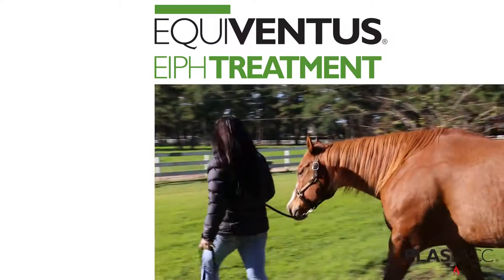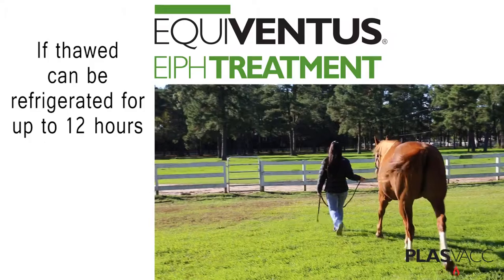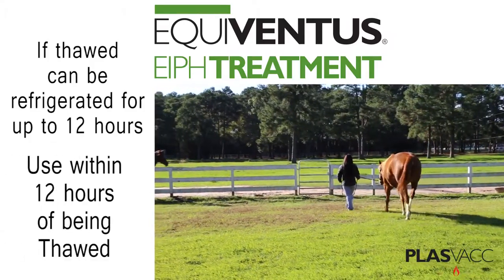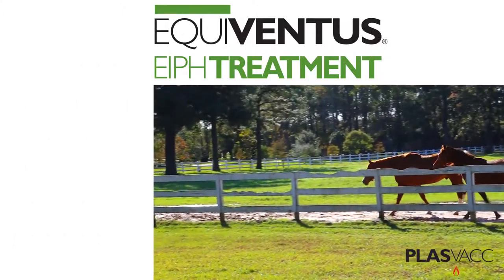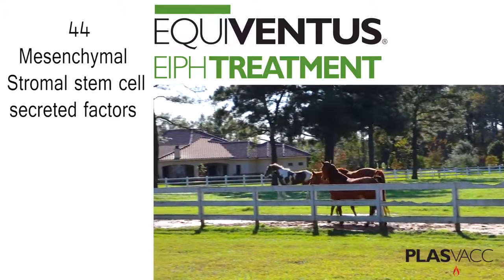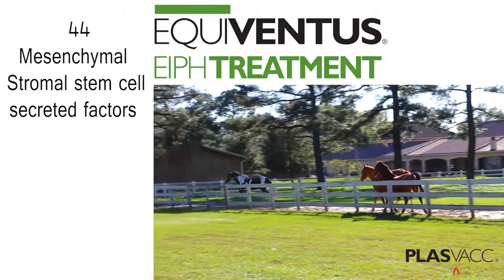The Equiventis treatment must remain frozen until it is ready to be used. Do not thaw using hot water. It is best for the Equiventis treatment to thaw at room temperature. If the Equiventis treatment is thawed and not used immediately, it can be refrigerated for up to 12 hours. Discard the treatment if thawed and not used within 12 hours.